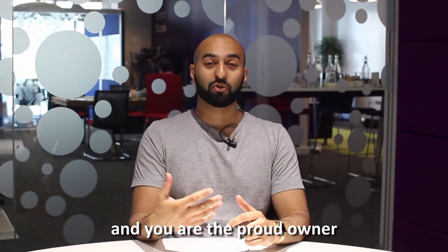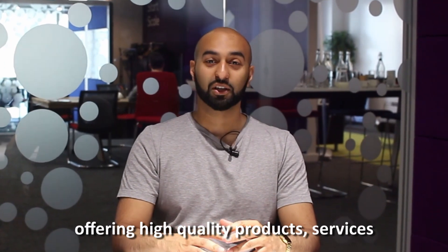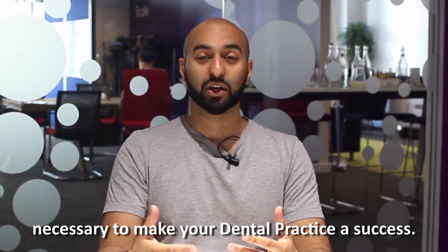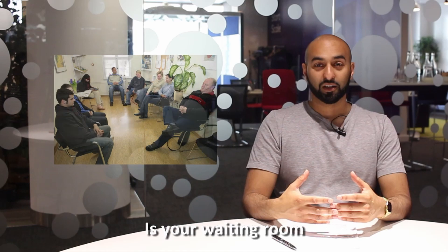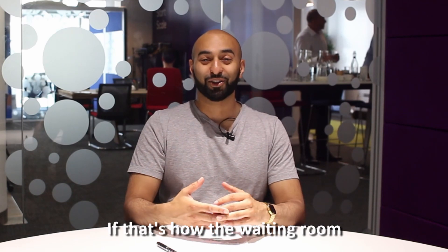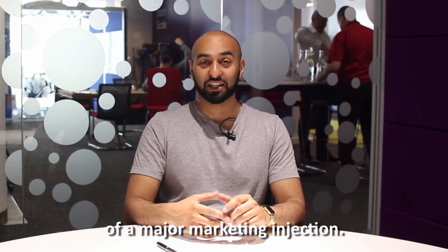So you are a dentist and you are the proud owner of a dental practice with limitless potential, offering high quality products, services and a dedicated team with the qualifications and experience necessary to make your dental practice a success. But where are all your patients? Is your waiting room emptier than my inbox and my email and my friend requests? If that's how the waiting room of your dental practice is looking, then your dental practice is in dire need of a major marketing injection.